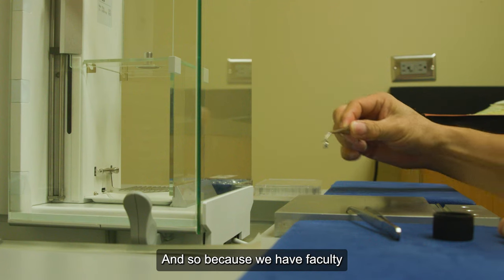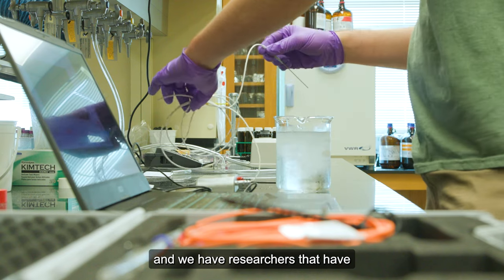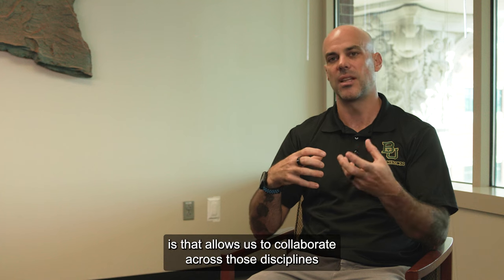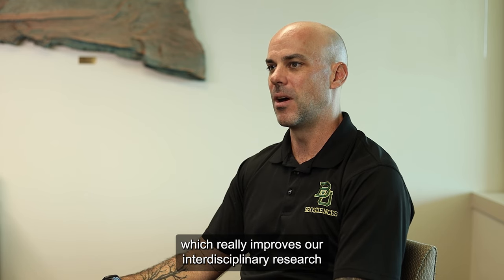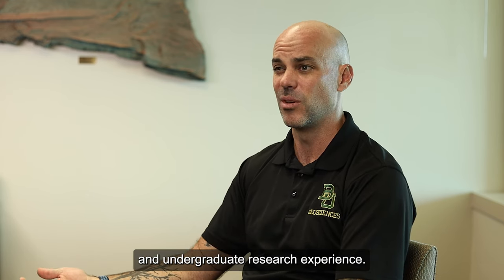Because we have faculty that do a variety of things, we have researchers that have a lot of overlapping interests but different expertise. And what that allows us to do is collaborate across those disciplines within geoscience, which really improves our interdisciplinary research and the graduate student and undergraduate research experience.